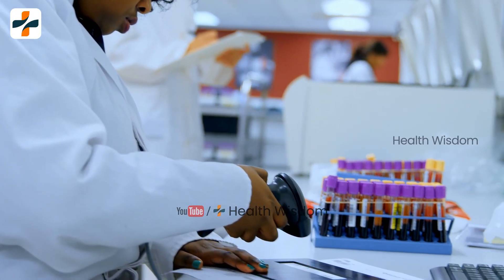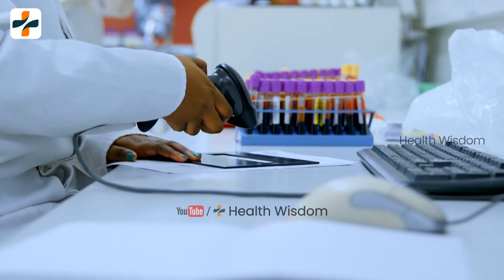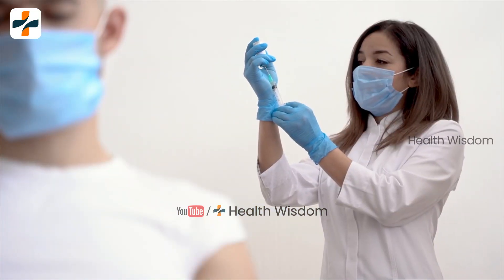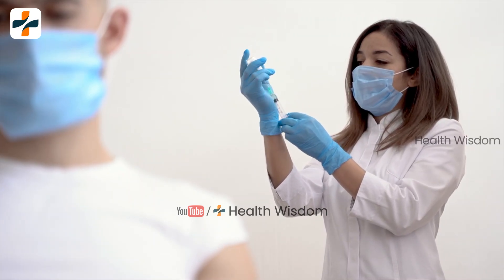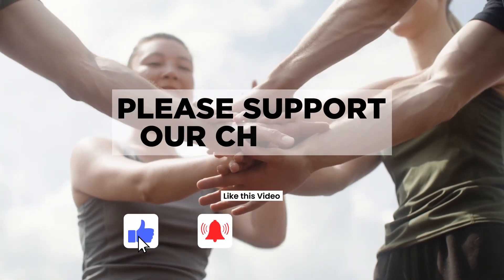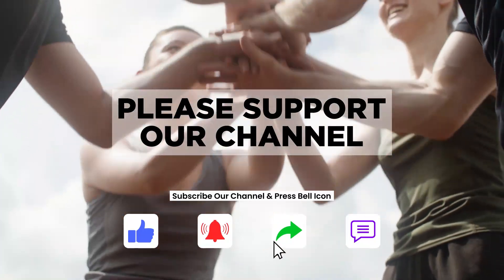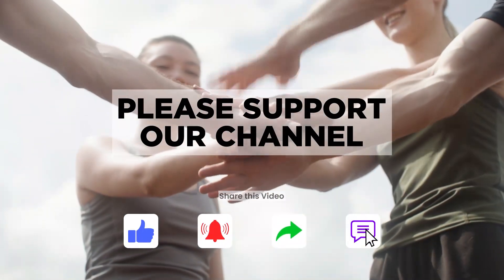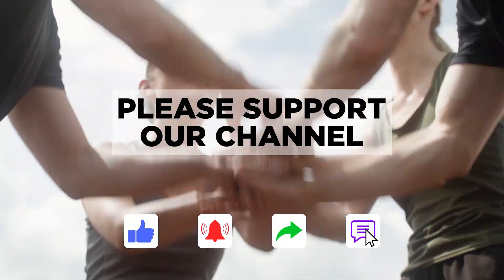Every chronic Hepatitis B patient should do an HBSAB test at least once a year. That was about Hepatitis B surface antibody. I will bring a new video with new information shortly. If you like this video, please like and share it. Please support our channel. Thanks for watching Great Wisdom Discover. We will meet you with a new update in the next video. Thanks for watching Health Wisdom.